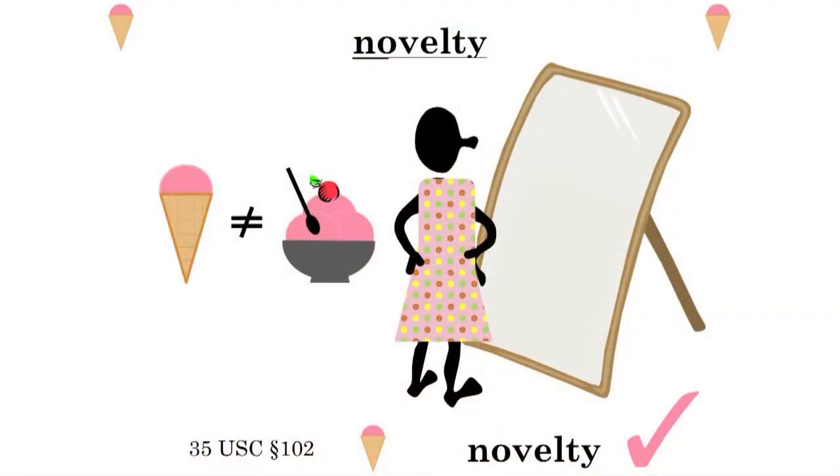Novelty is: has it ever been done exactly the same way before? Now with the ice cream cone, that was not exactly the same as the ice cream in the bowl, so we had novelty there. If you look in the mirror, do you see the exact same thing? If the prior art does not have anything out there that's exactly the same, then you've satisfied the novelty test.